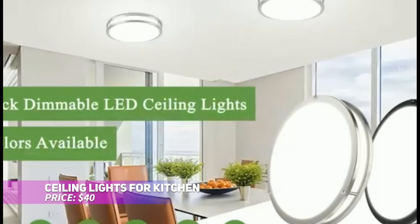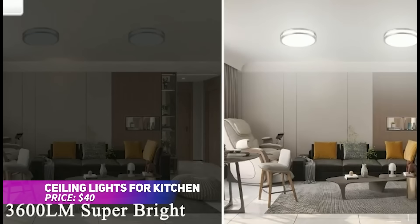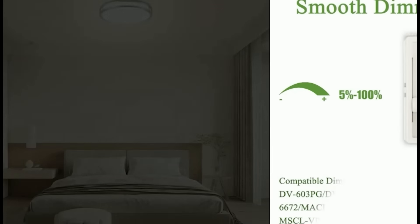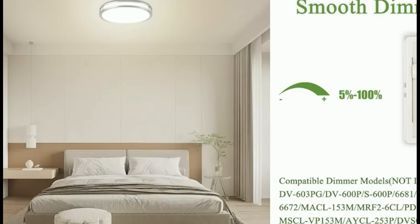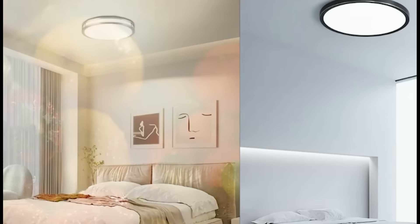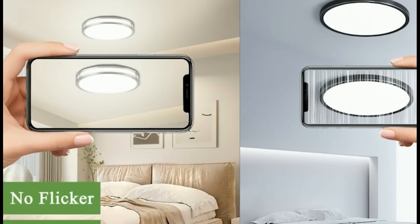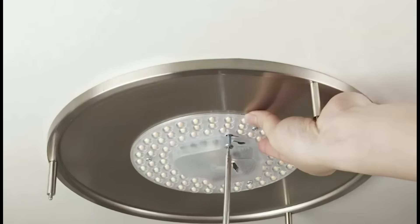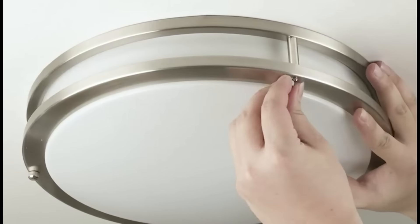Brighten up your home with this energy-efficient LED ceiling light. Offering 5 color temperatures, you can set the mood from warm to bright white. It delivers powerful 3,600 lumens while saving energy. With dimmable settings and an adjustable brightness range, it's perfect for customizing your space's lighting.